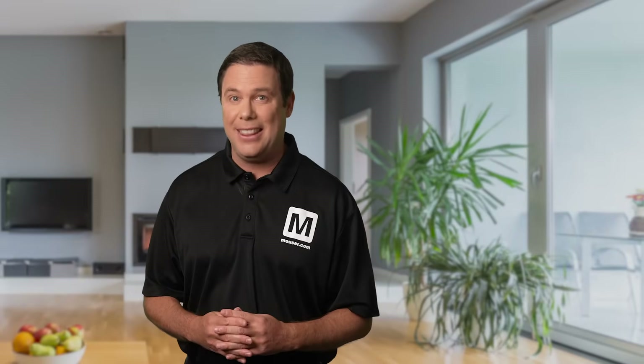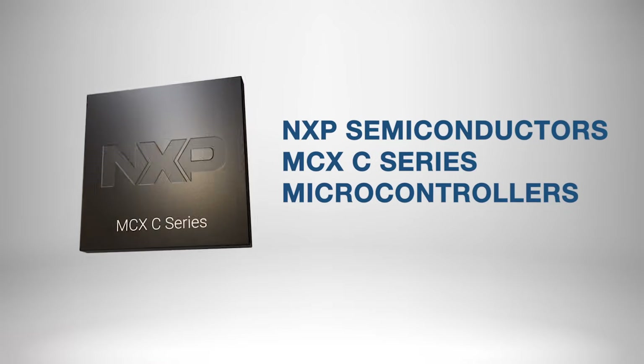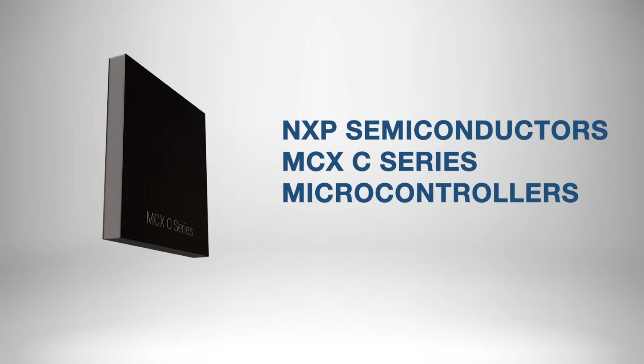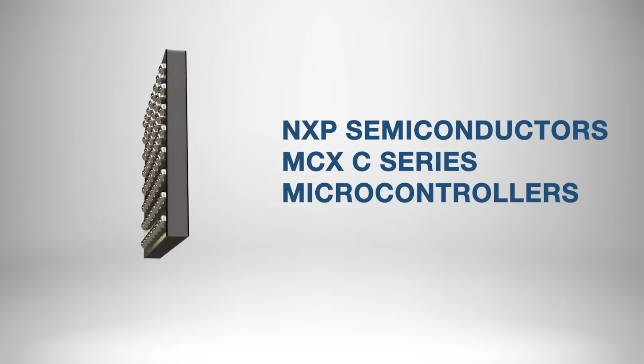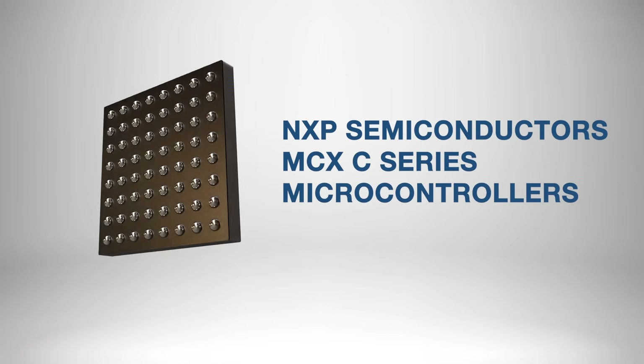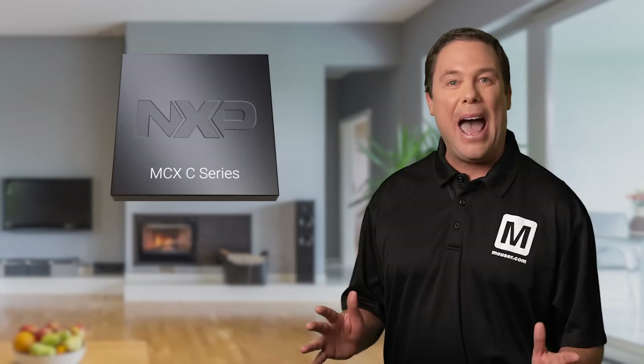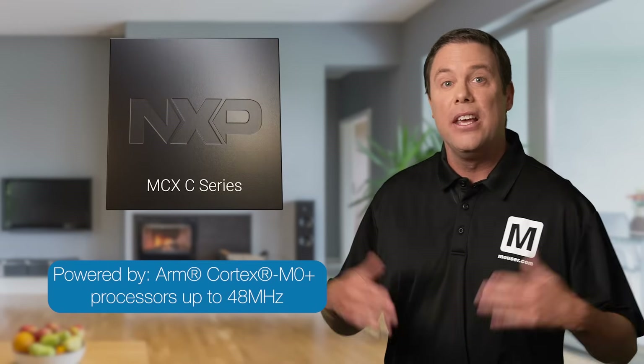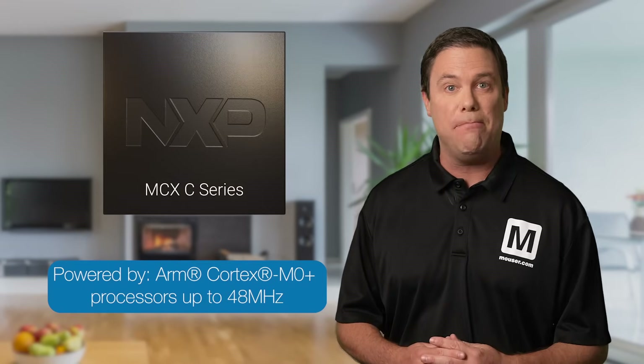Fortunately, for critical devices like these we can count on the NXP Semiconductors MCX C series microcontrollers. This entry-level cost-effective microcontroller is perfect for a variety of household applications. It's powered by energy efficient ARM Cortex-M0 Plus processors delivering speeds of up to 48 megahertz.